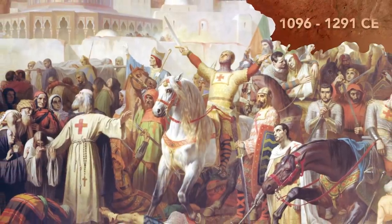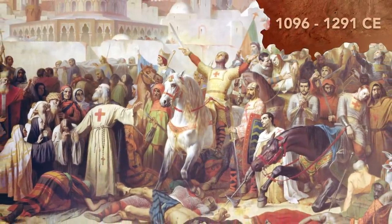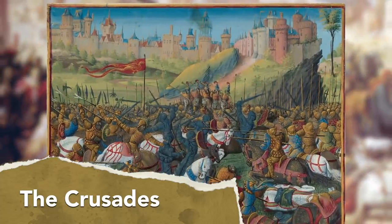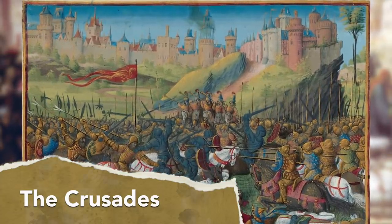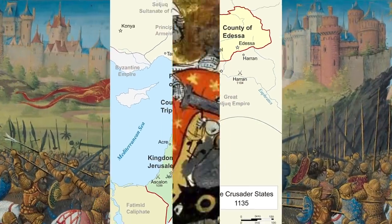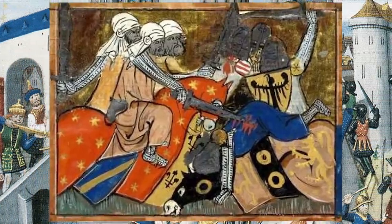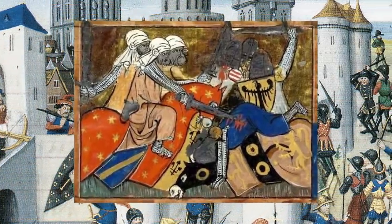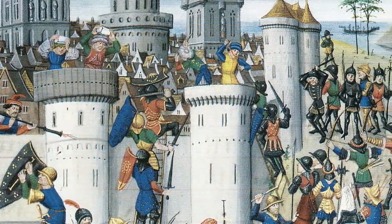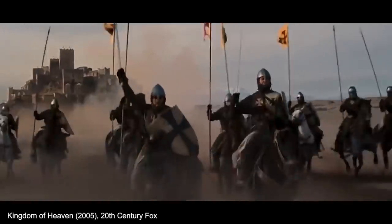Between 1096 and 1291 CE, Christians and Muslims engaged in a series of religious wars known as the Crusades. These wars were primarily fought over control of various holy sites that both sides considered sacred, and most of the action went down in the Middle East. The Crusades were an incredibly bloody period for everybody involved — nearly two centuries of non-stop violent conflict. And if that wasn't bad enough, many of the combatants were fighting each other in the desert while wearing heavy metal suits.